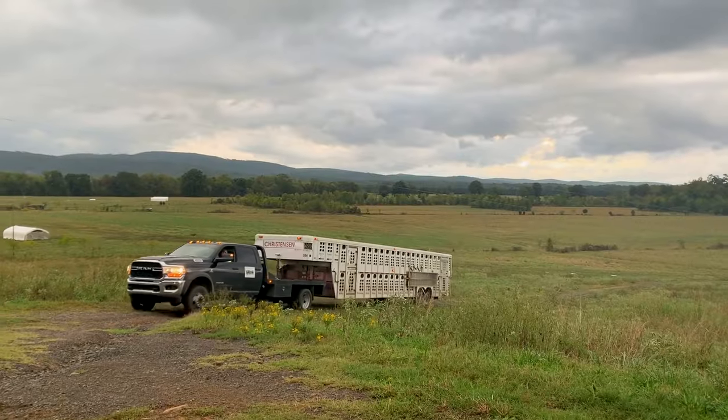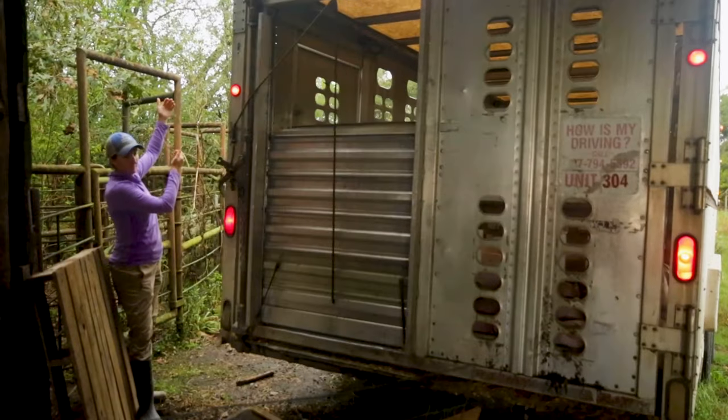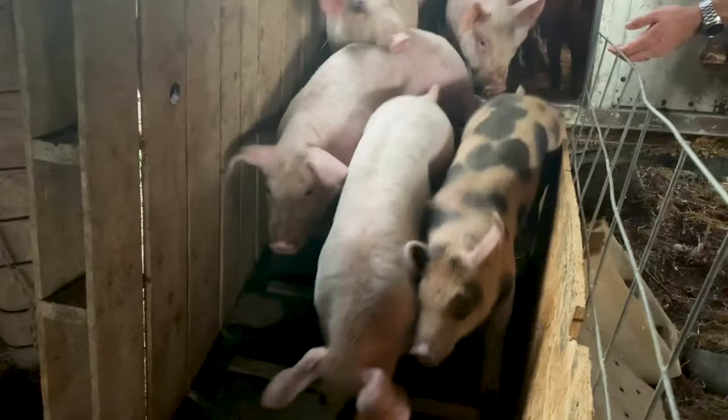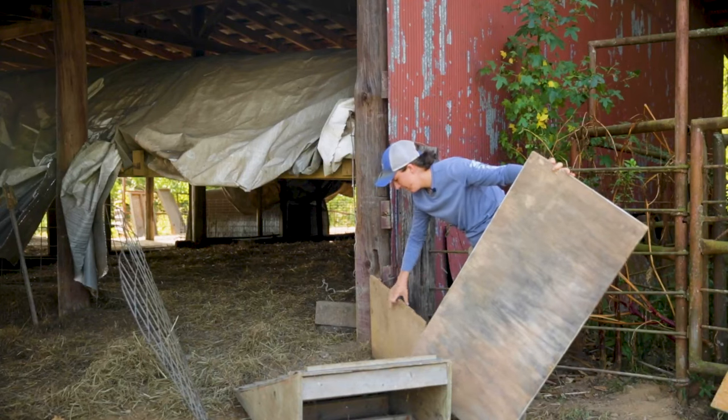When you receive a delivery of piglets, they'll likely arrive on a livestock trailer after a long and exhausting journey. They're in a new space with new handlers, so it's important to maintain a low-stress environment. Here's how to move the pigs from the trailer to the receiving shelter as calmly as possible.